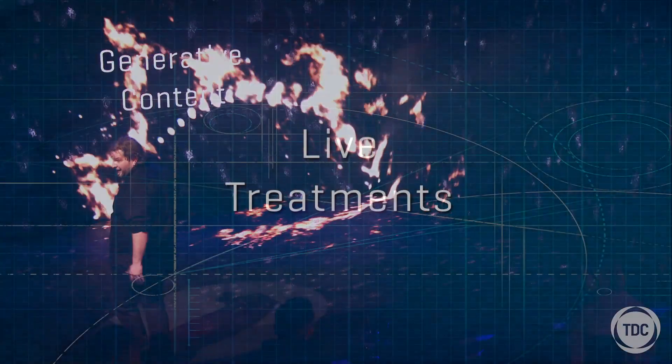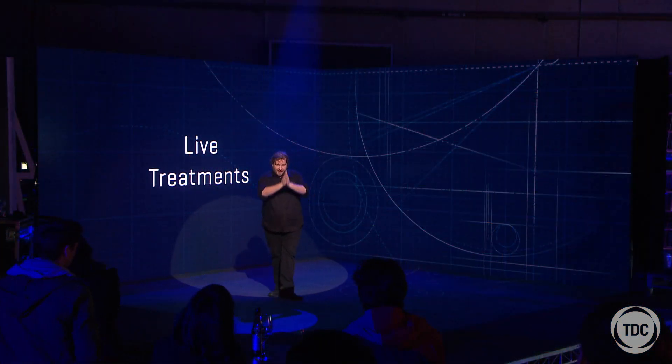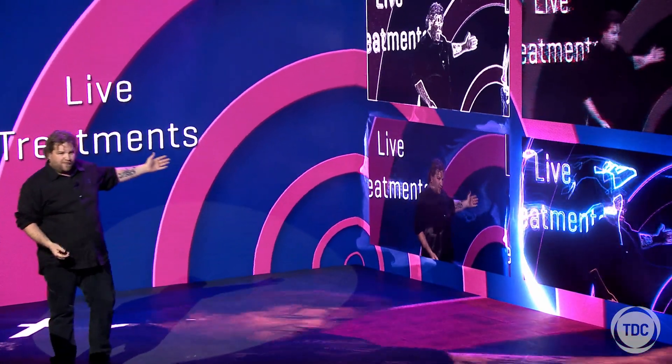The last part of my demonstration is what we're calling treatments. At the back of the room we have a broadcast box lens going out through the OB truck you would have seen on your way in. That signal is now coming back into the D3 media server and getting treated by Notch.